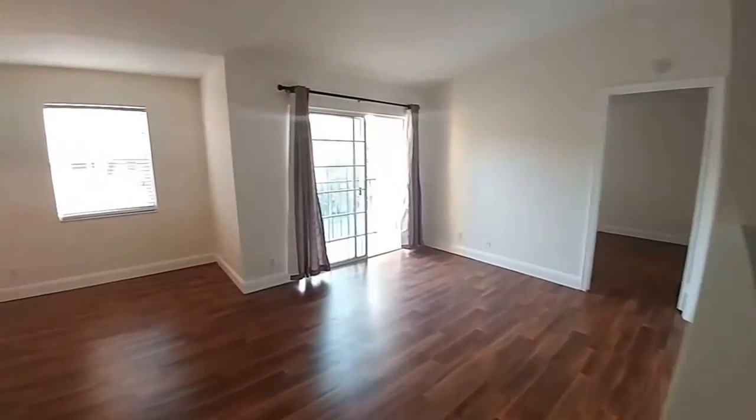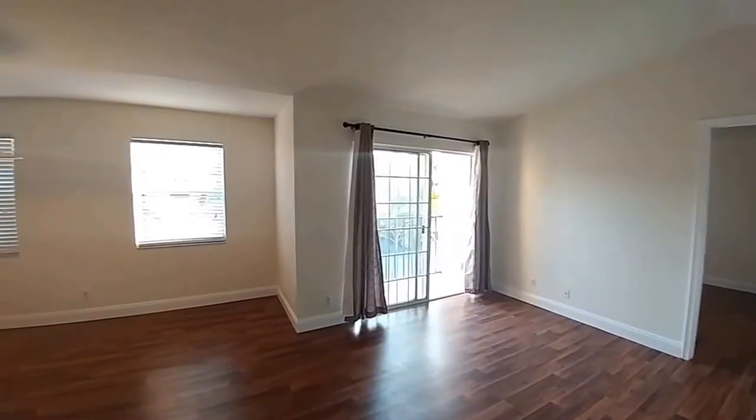Here's the living and dining area, which again has the extra balcony. We've got volume ceilings here as well.